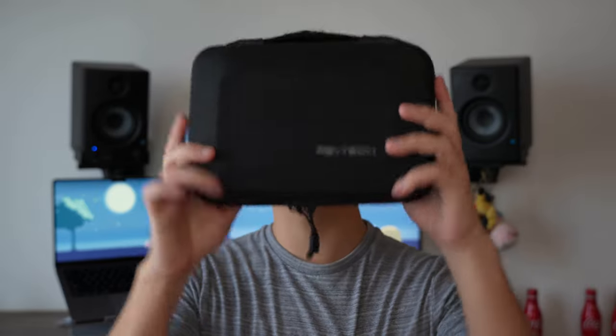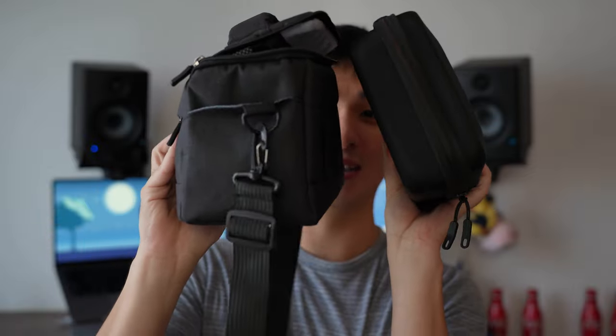What's up everyone? Today I have for you the ultimate portable vlogging kit. Just look at this compared to my full frame camera bag. It's tiny.